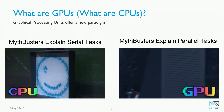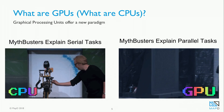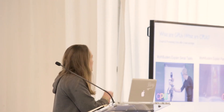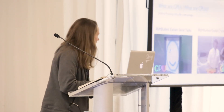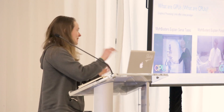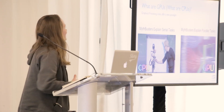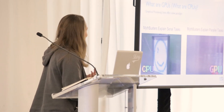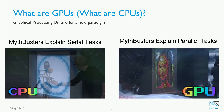Here to explain the difference between serial and parallel task execution are the MythBusters. On one side you see CPUs, where a robot aims and fires paintballs one at a time to eventually create a rendering of a smiley face on a big canvas. On the other side, they've created a machine with thousands of pipes, each with a single paintball. They hit a button and all at once, all those paintballs shoot at the canvas and create a rendering of the Mona Lisa. You can hear Adam Savage maniacally laughing after he hits the button, which is really great.